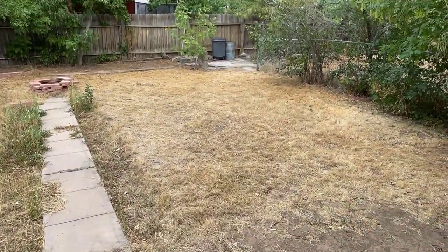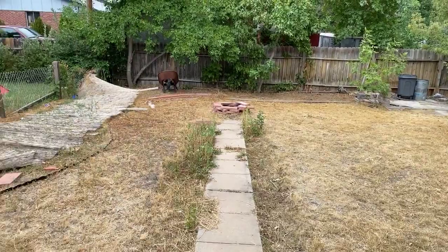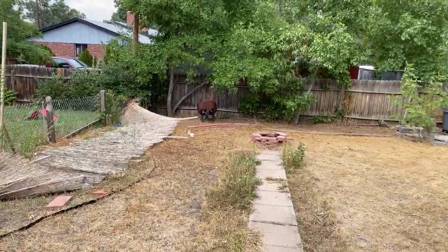And here is the backyard. The fence will be cleared out and taken care of.